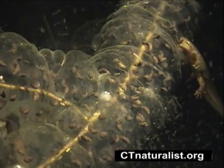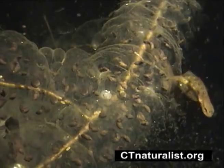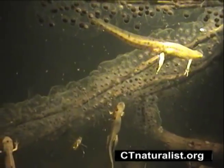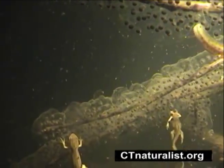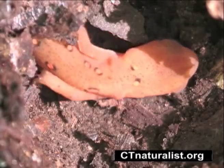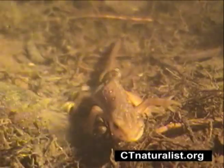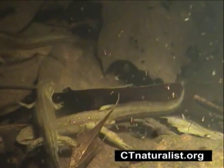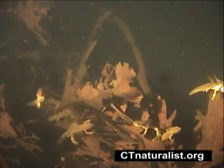In case you're wondering, a newt is a category of salamander that spends its adolescence on land, returning to water at maturity. In the case of the red-spotted newt, it begins life as the red eft shown here, transforming and changing color as it matures. Newts live an opposite life cycle to the yellow-spotted and Jeffersons, which reside in water as juveniles and live on land as adults.